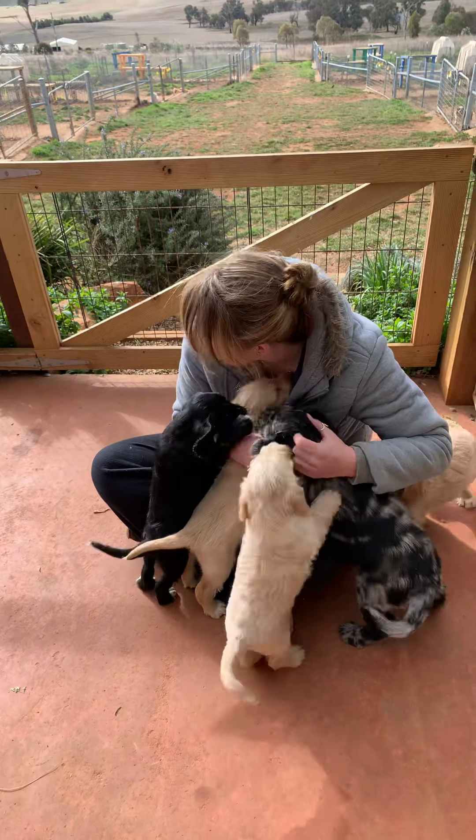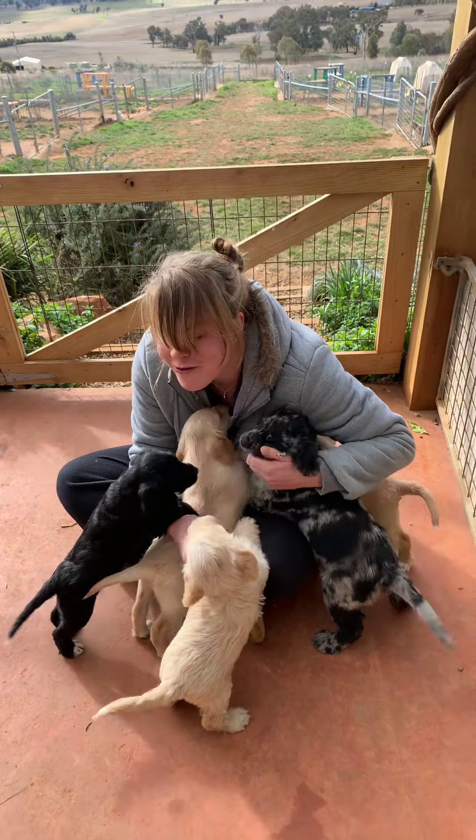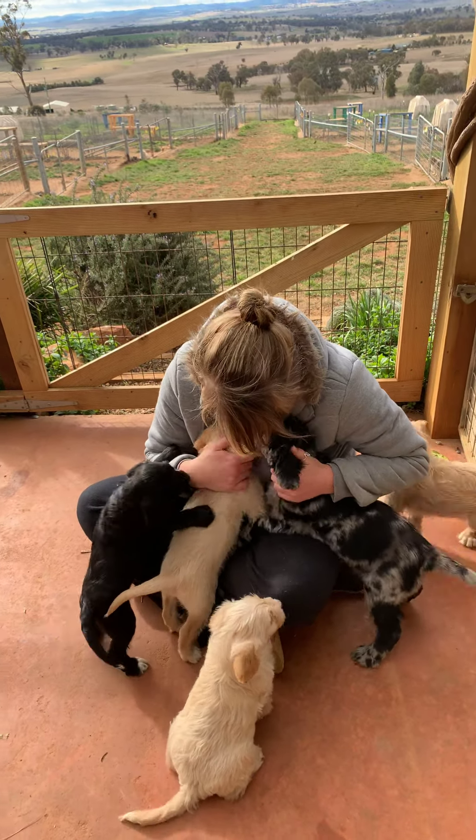We just had a little population explosion and these babies are all ready to go. If anybody would like to talk to me about them, please email me at kate@katesfamilypets.com.au.